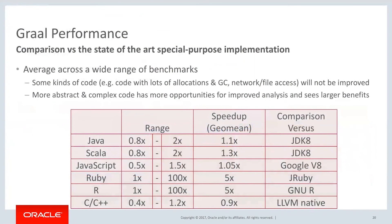Let me give you some numbers. Java and Scala are about anywhere from 0.8x native performance to 2x faster. JavaScript is about 50% slower to 1.5x faster, and it seems to be right around par for JavaScript. Ruby and R can get significantly faster — somewhere around 5x is what we've seen. C and C++ can be pretty slow but we're working on that.